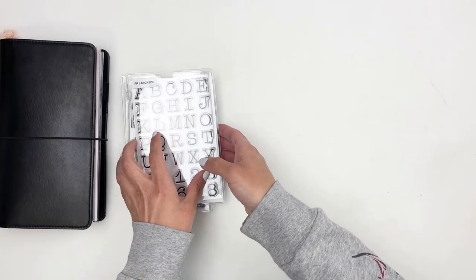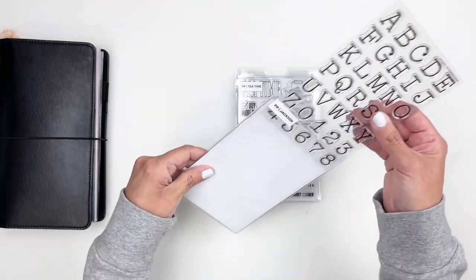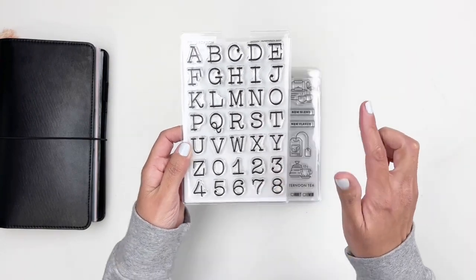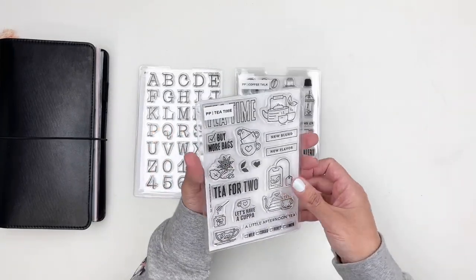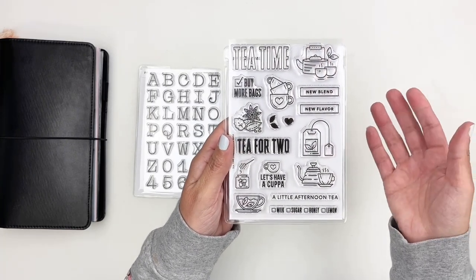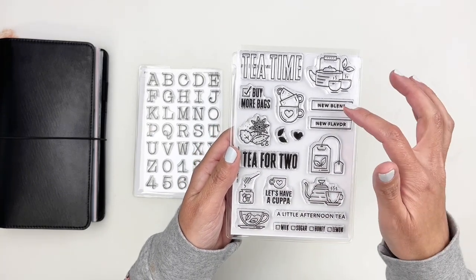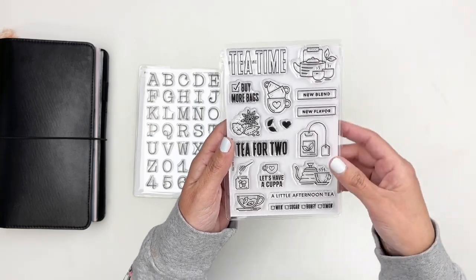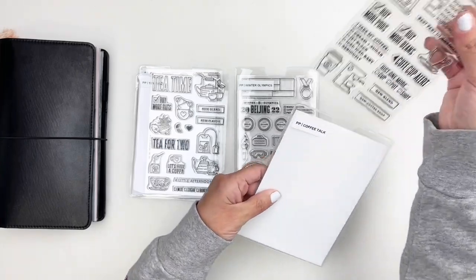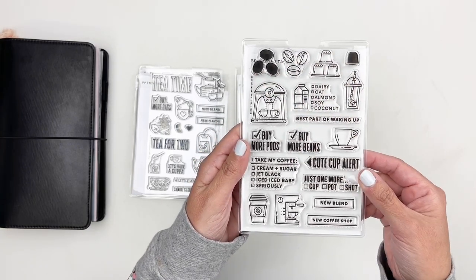You can also choose from some add-on stamp sets. I love an alpha stamp and this one is adorable — totally using it today. There's also Tea Time, all about documenting your love for tea — 'Tea for Two,' a cute tea bag, 'New Blend,' 'New Flavor,' a kettle with cups, all adorable.